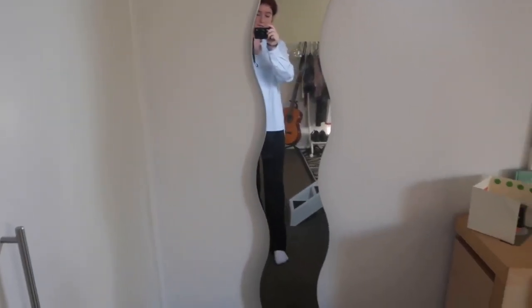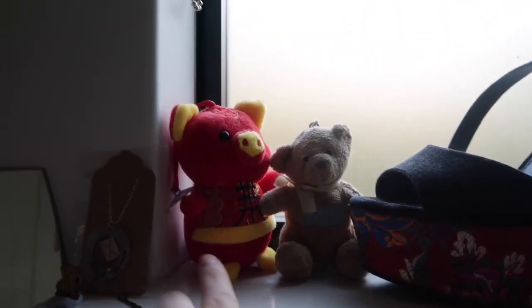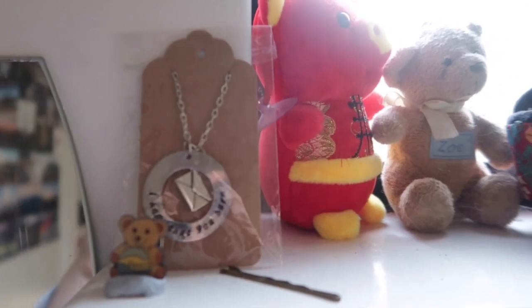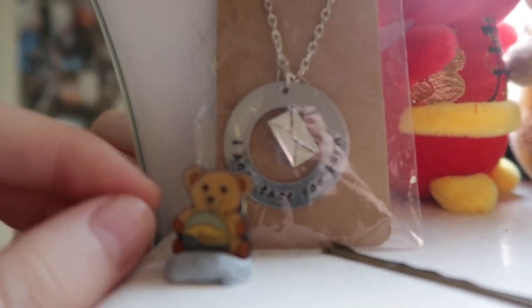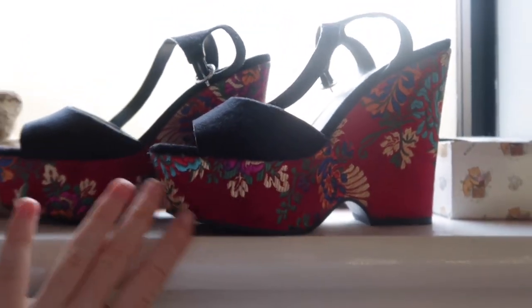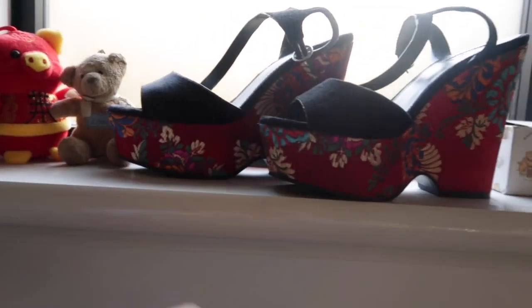You guys have probably already seen parts of this room, but I'm going to start over in this corner by this window, which I call the teddy bear section. I have these two teddy bears — I've had one since I was a little baby and the other is more recent. It's a pig though, so don't be fooled. Then I have this really cool 'I hope that you burn' necklace, which is a reference to Hamilton, and then this really cute little bear pin and just a bobby pin for funsies.